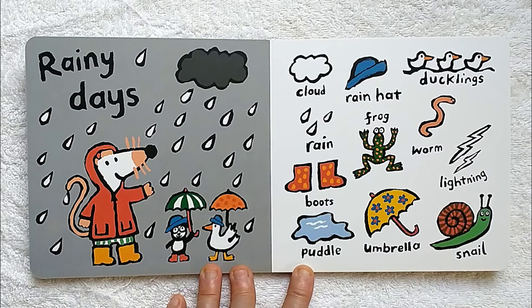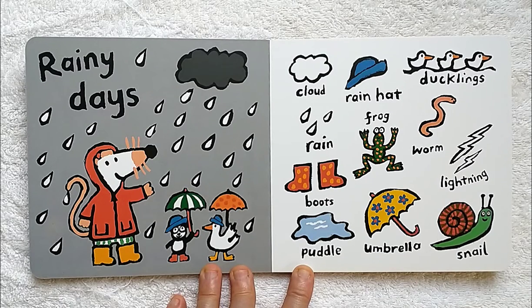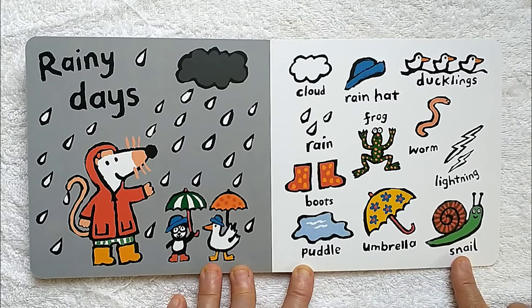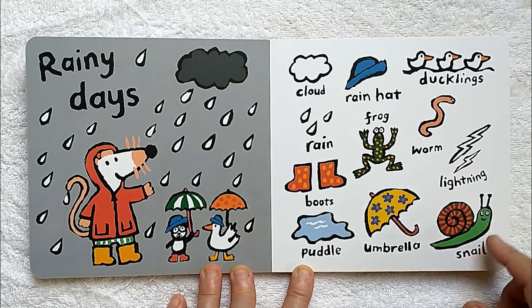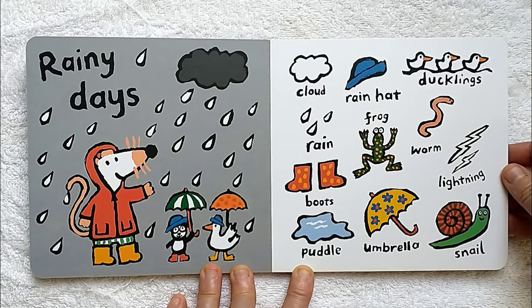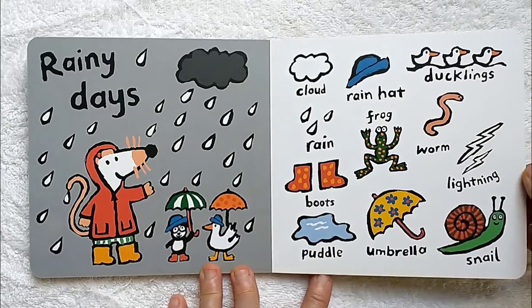Rainy days. We could see clouds, rain, and stomp in puddles with our boots. We could wear a rain hat, see a frog and a worm, maybe use an umbrella, say hello to a snail, and maybe see some great lightning in the sky. We might get lucky enough to see ducklings if there's a river nearby.